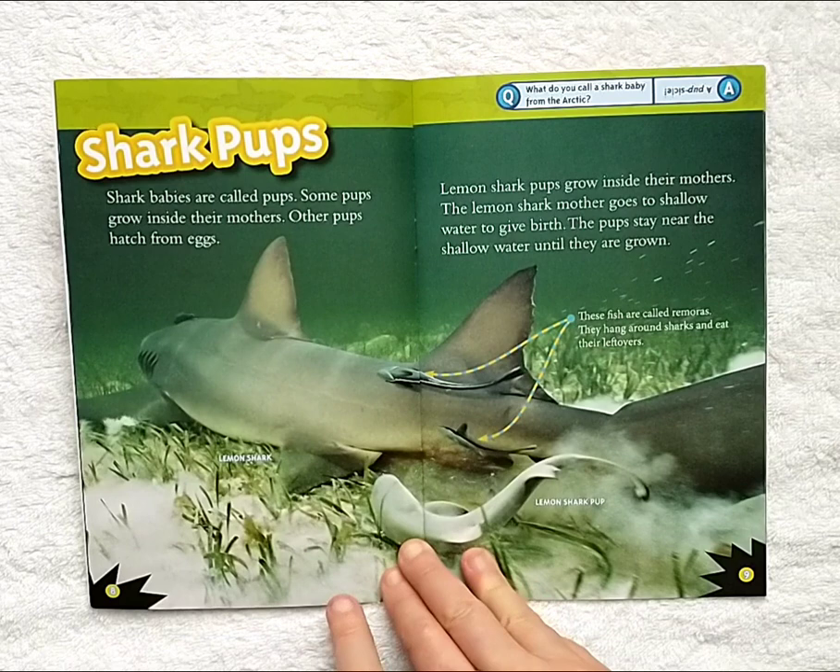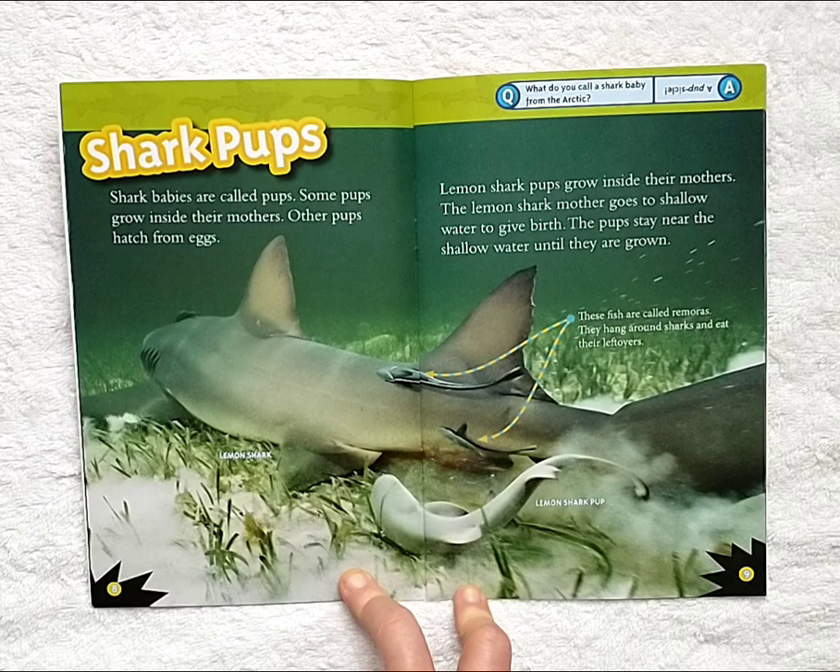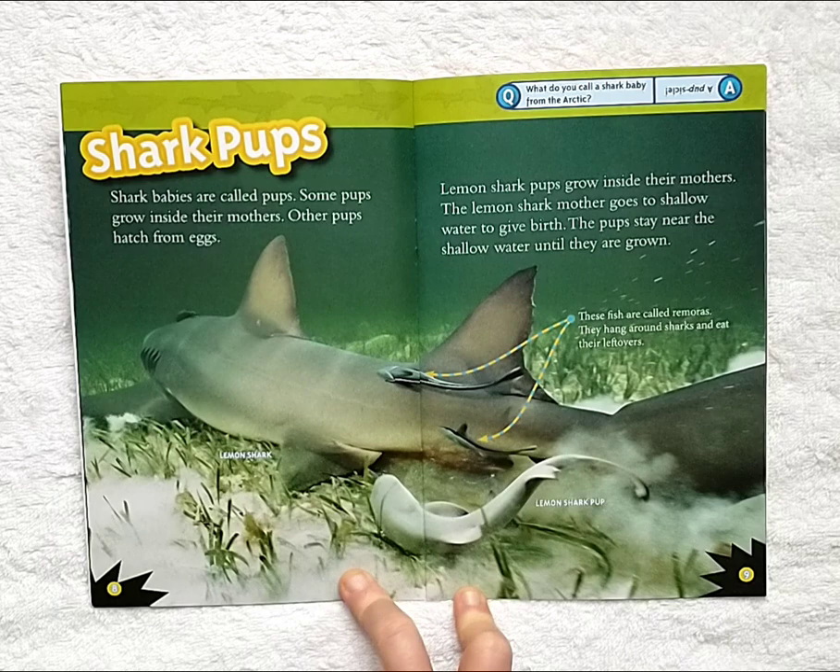Shark pups. Shark babies are called pups. Some pups grow inside their mothers. Other pups hatch from eggs. Lemon shark pups grow inside their mothers. The lemon shark mother goes to shallow water to give birth. The pups stay near the shallow water until they are grown.